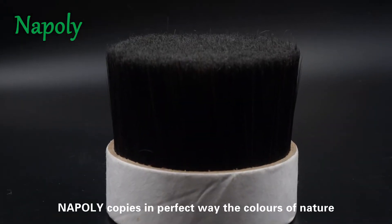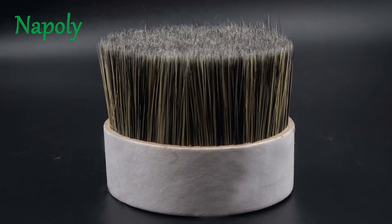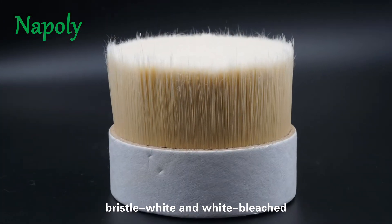NAPOLI copies in a perfect way the colors of nature, like black, brown, grey, bristle white, and white bleached.